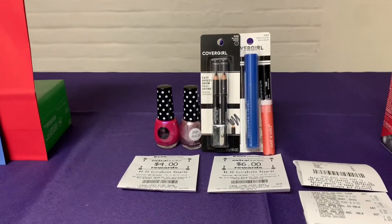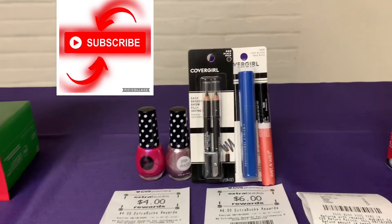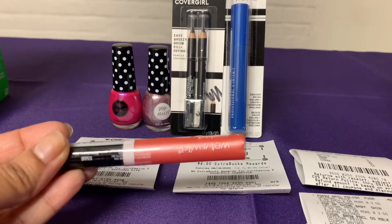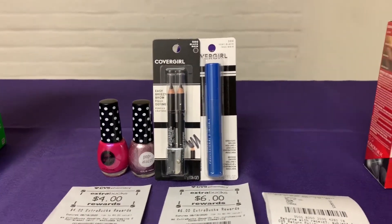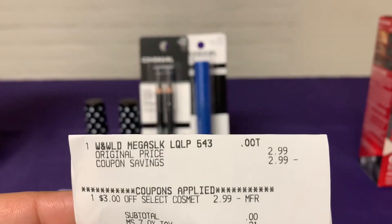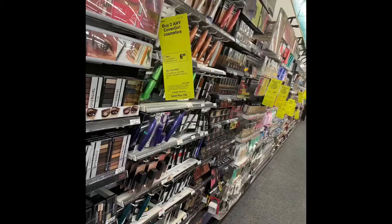The next deal was the CoverGirl Paparazzi and also the Wet & Wow. If you have this CRT for Wet & Wow from last week — or you could also do Physician Formula — it was $2.99 and I had a $3 CRT, which made this basically free. Here is my receipt: $2.99 and then free. Love my freebies!